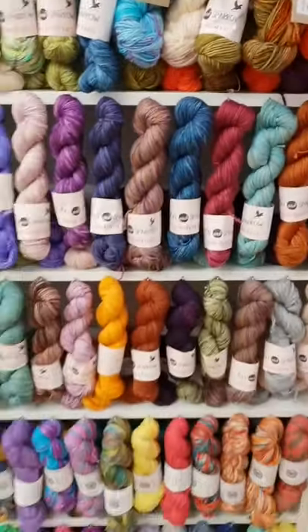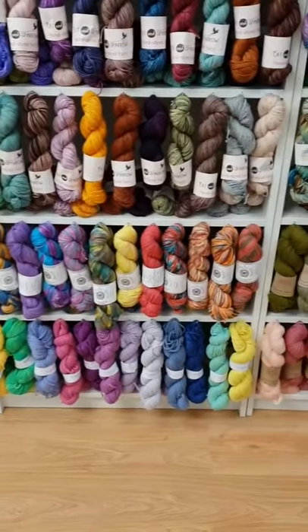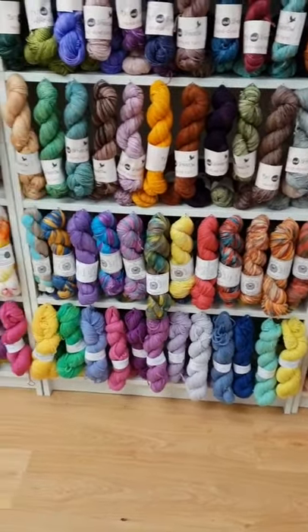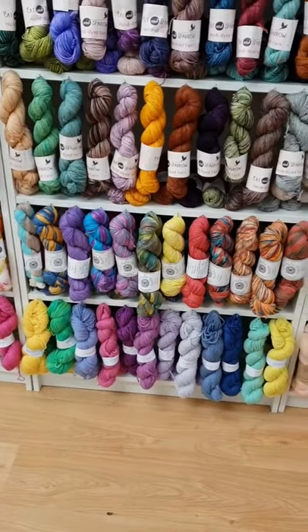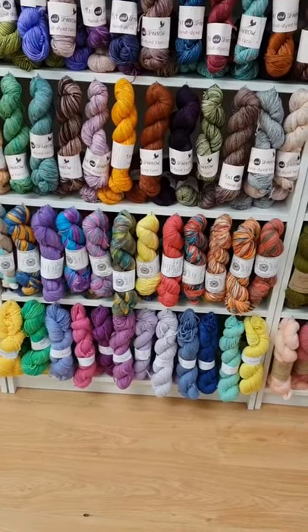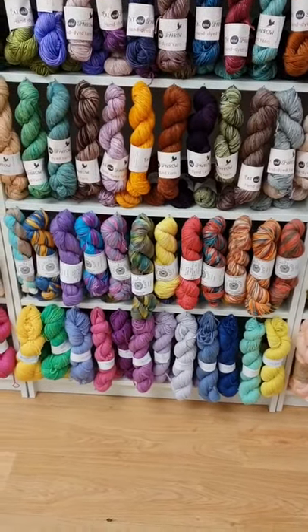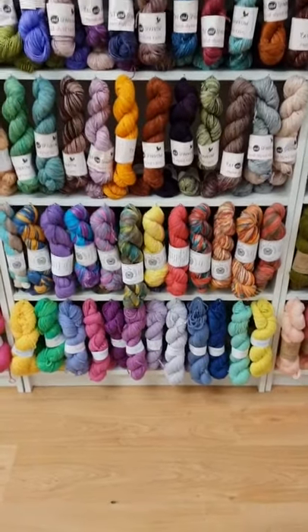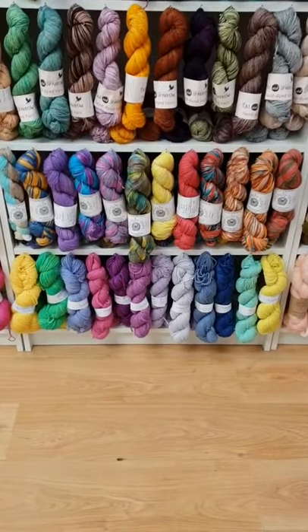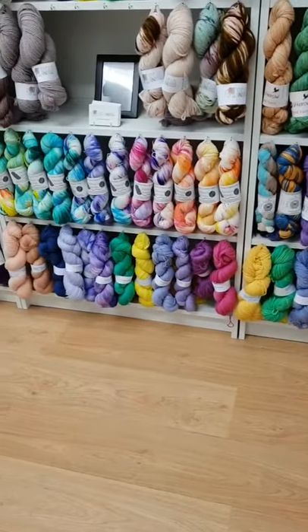Lower down we've got my shelf — second from bottom — which is to be honest a bit thin on the ground because I haven't had much chance to dye recently. With everything going on with the shop, there just aren't enough hours in the day, so it's a good job that I've got everybody else really.